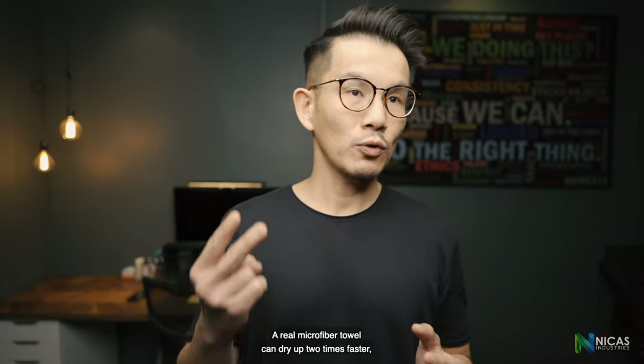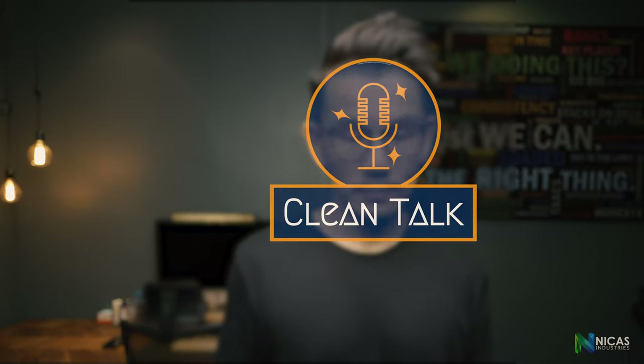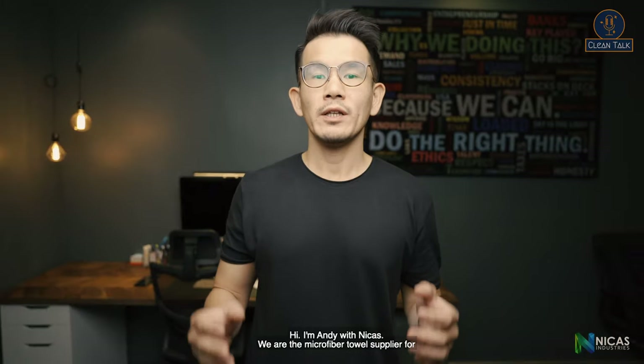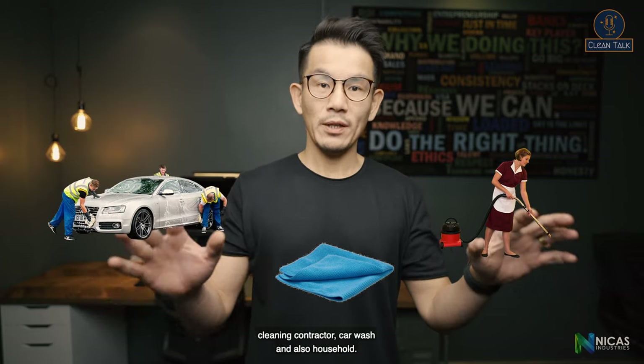A real microfiber towel can dry up two times faster compared to a normal cloth towel. Hi, I'm Andy with Nikas. We are the microfiber towel supplier for cleaning contractors, car wash, and also household — yes, for kitchen also.